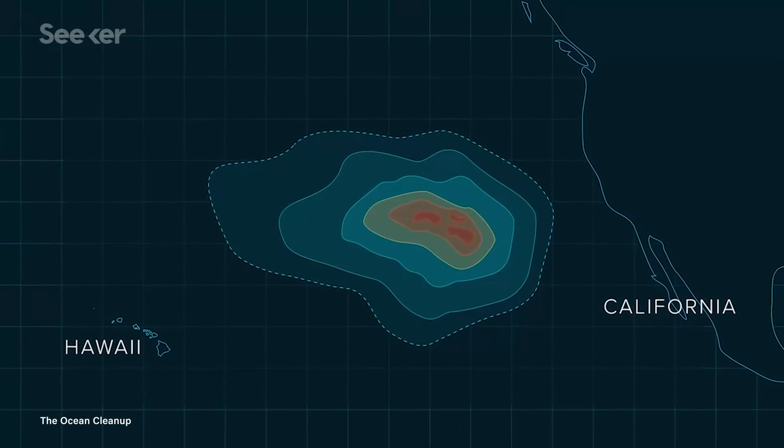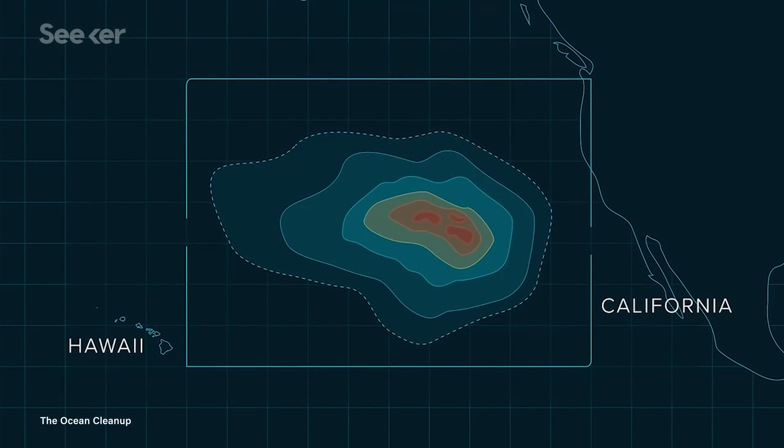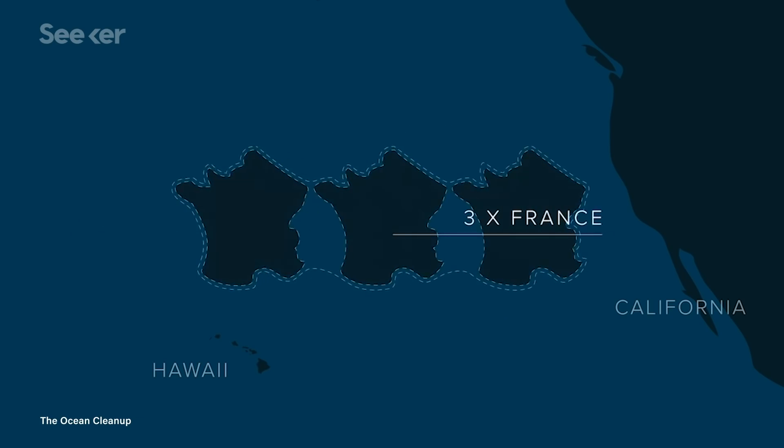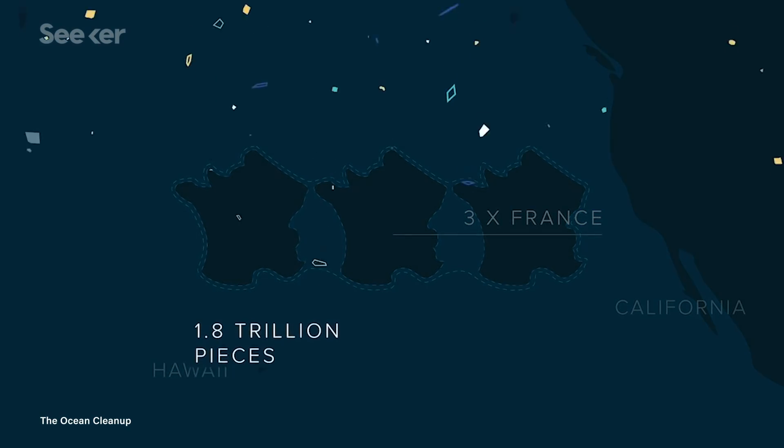With all this in mind, the Ocean Cleanup team set about tackling the world's largest accumulation zone, the Pacific Trash Vortex, or proverbially known as the Great Pacific Garbage Patch. It's an area in the ocean bounded by the massive North Pacific subtropical gyre and about three times the size of France, containing more than 1.8 trillion pieces of plastic.